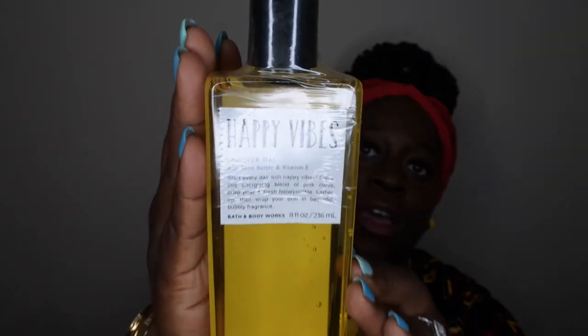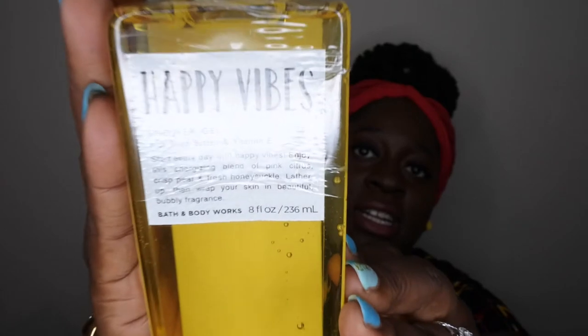Next I have Happy Vibes — I'm keeping this one. Look at this cute yellow packaging — yellow is my favorite color! Scent notes are pink citrus, crisp pear, fresh honeysuckle, sheer vetiver, and dewy orchid. It's described as having a rich bubbly lather and being a perfect daily cleanser. I'm likely going to keep it, but I'm not going to break the seal just yet in case I decide to gift it.